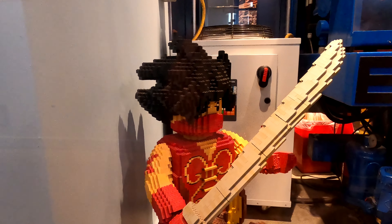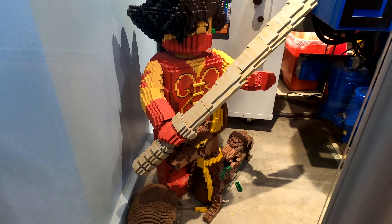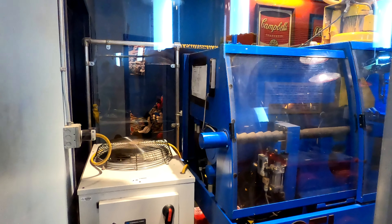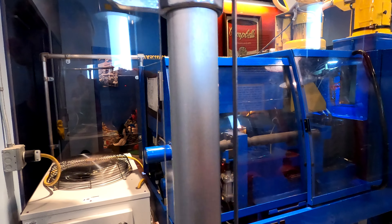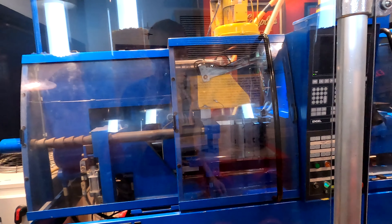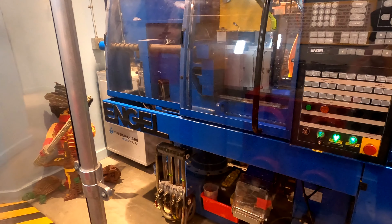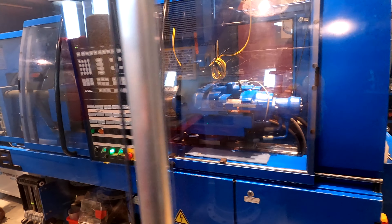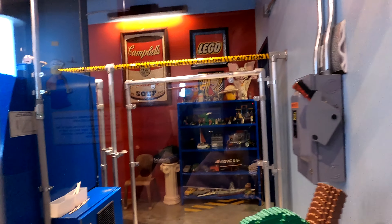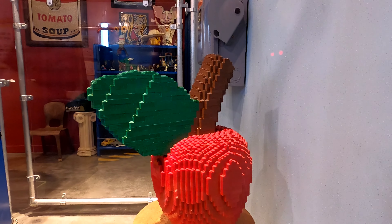They have a lot of models here, and if you know where these models used to be located in the park — all of these have been pulled out of Legoland California. If you recognize where they used to be, please let me know in the comment section below, because I've learned a lot of history about this park already within this series from the comment section. The machine is running and working, spitting bricks out, while in the background there are lots of models — you've got the Lego symbol, the tomato soup, and lots of other little bits and pieces.